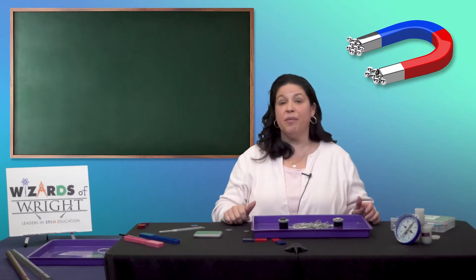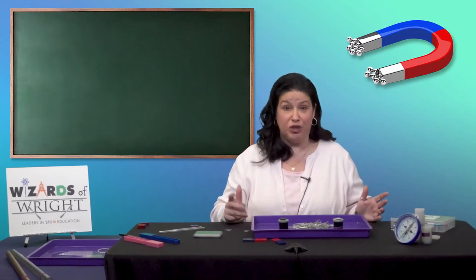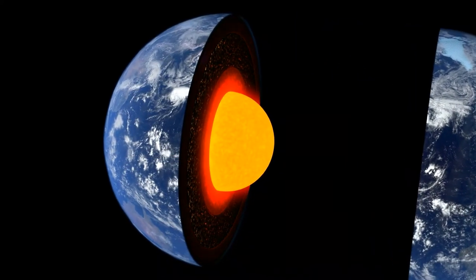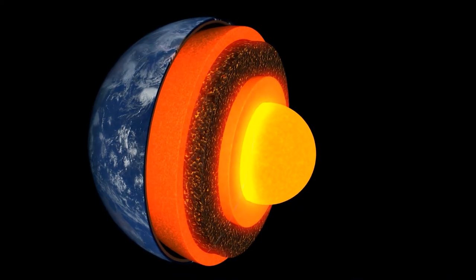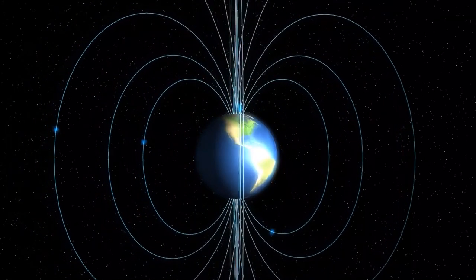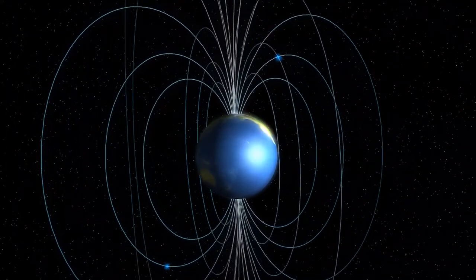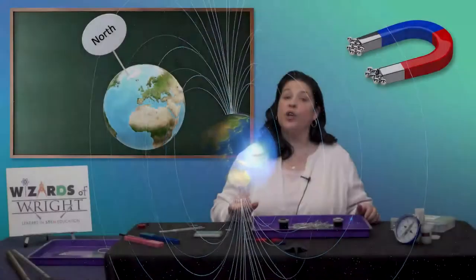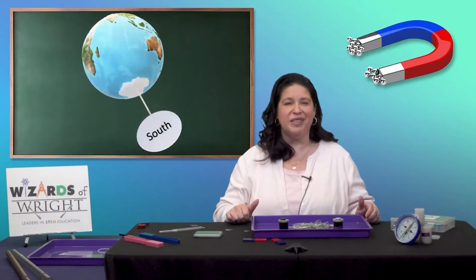Remember when we said the ends of magnets are called the north pole and the south pole? And you told me that was just like the earth? Let's talk about why. The very center of the earth, what we call the core, is made mostly of iron. Iron is magnetic, so the earth makes its own magnetic field. This makes the earth a giant magnet. And where is the magnet the strongest? At its ends — the poles. So the earth's magnetic field is strongest near the north pole and the south pole.